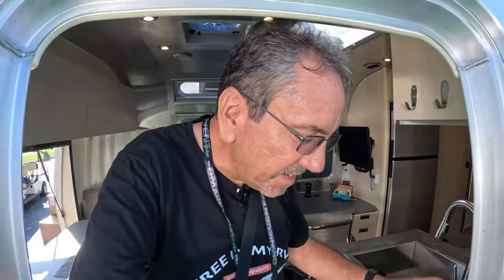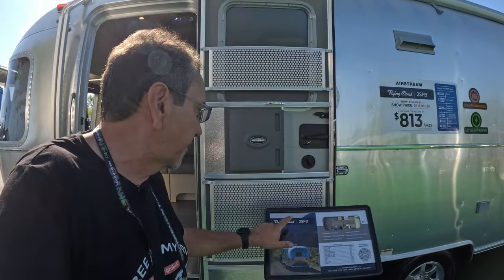More RVs should do that — having a desk, especially for digital nomads like us. This is the Flying Cloud 25FB from the 2023 Hershey RV Show. Thank you.